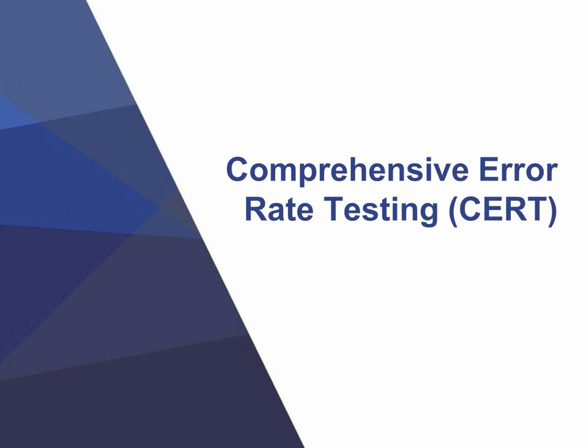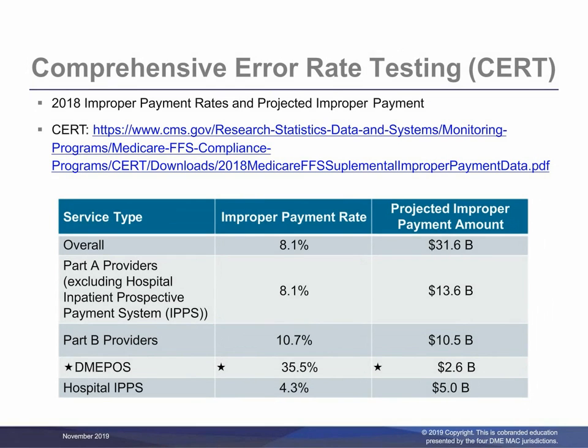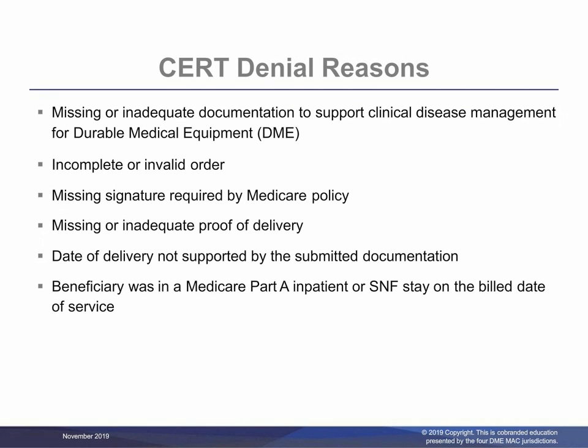Next, we will discuss Comprehensive Error Rate Testing, or CERT. In an additional effort to continue the reduction in the CERT error rate, please note that Medical Review nurses may be contacting individual suppliers regarding CERT errors in an effort to assist in resolution and prevention of future occurrences. There was a great decrease from 44.6% in 2017 to 35.5% in 2018. The information found during this CERT review includes the denial reasons found on this slide.